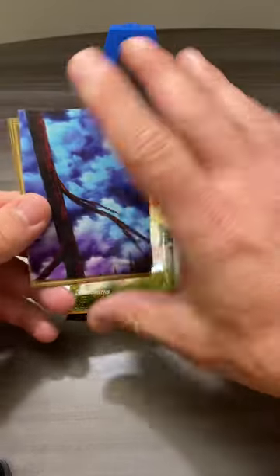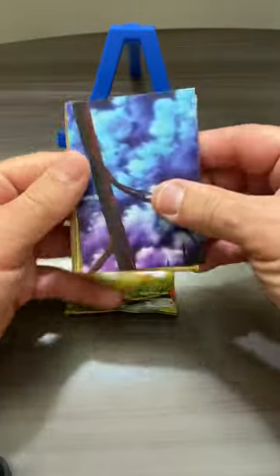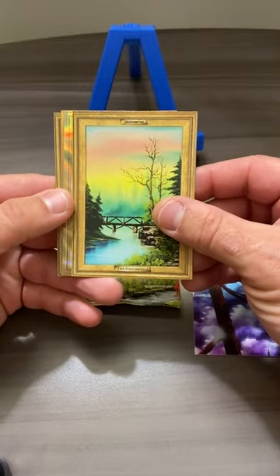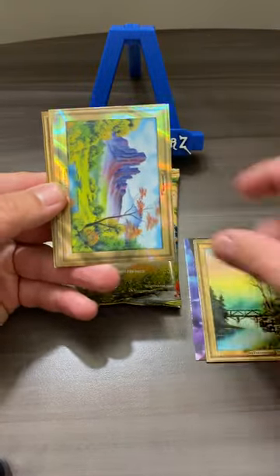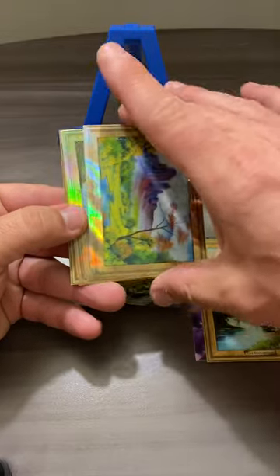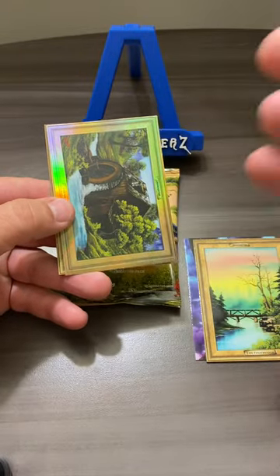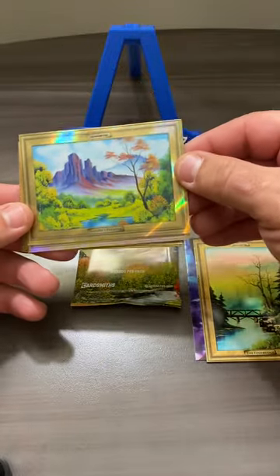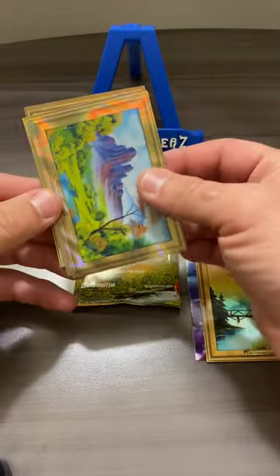And then obviously, who can go wrong with Bob Ross? Looks like a little painting one. Is that foilage? The Footbridge. Nature's Paradise foil — non-numbered. That's pretty cool though. That's like a different type of foil — lava foil or whatever.